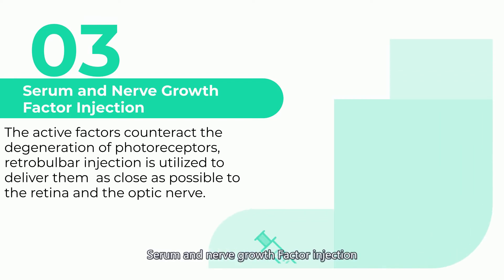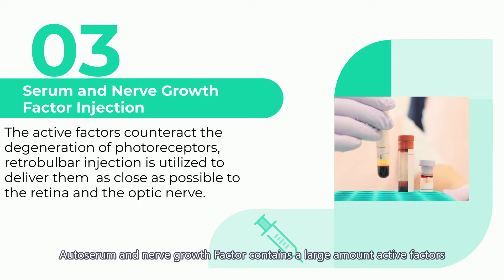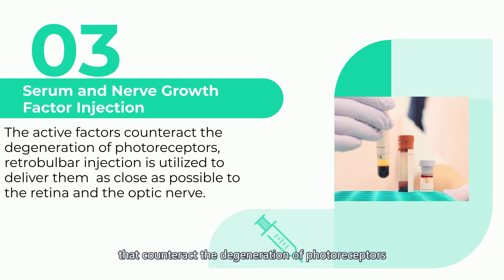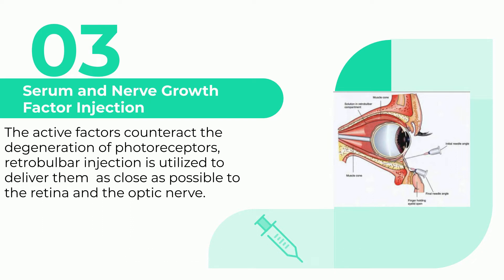Three: Serum and nerve growth factor injection. Auto serum and nerve growth factor contain a large amount of active factors that counteract the degeneration of photoreceptors. It also includes essential proteins for the self-renewal of optic stem cells. During this treatment, retrobulbar injection is utilized to deliver auto serum as well as nerve growth factor as close as possible to the retina and the optic nerve, in order to better target the site of damage.